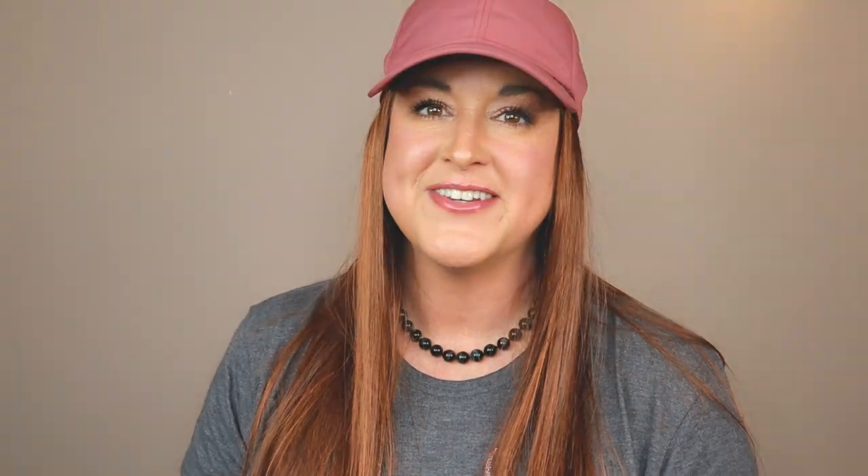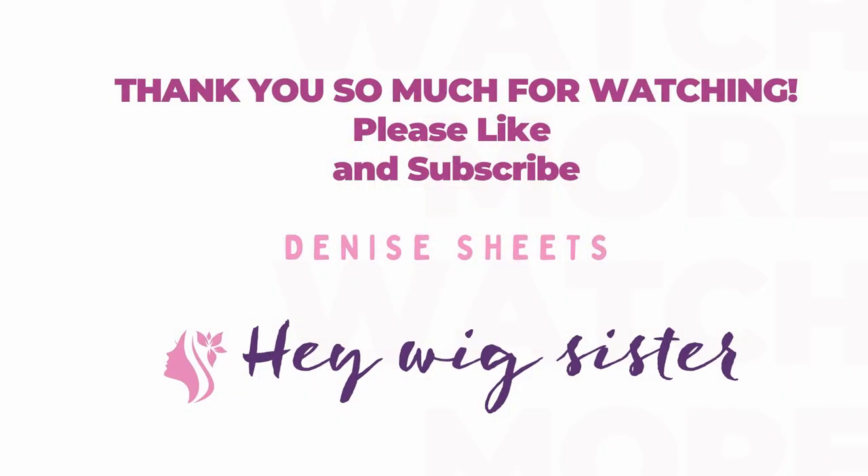I love you guys a lot. I really appreciate you more than I can ever tell you, and I'm grateful for the opportunity to give wigs away. So thanks for being here. I'll talk to you soon. Thank you.